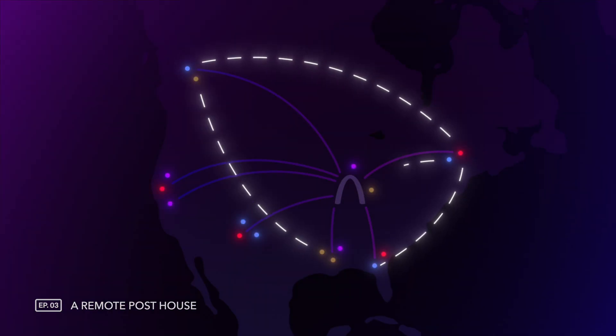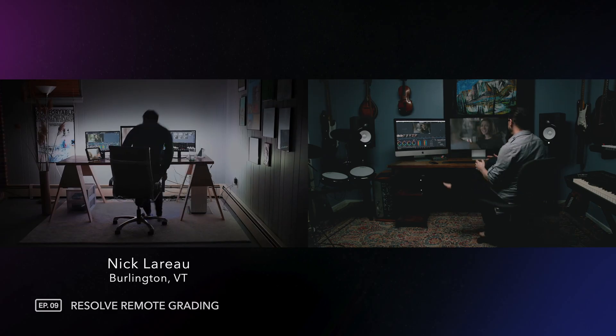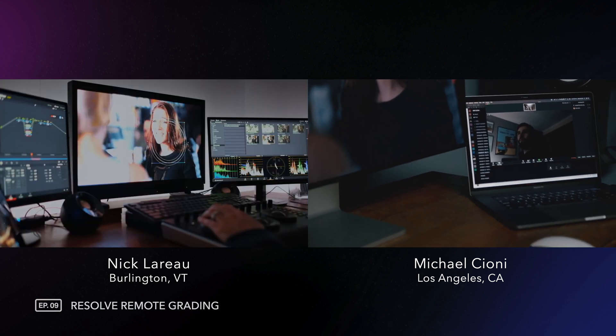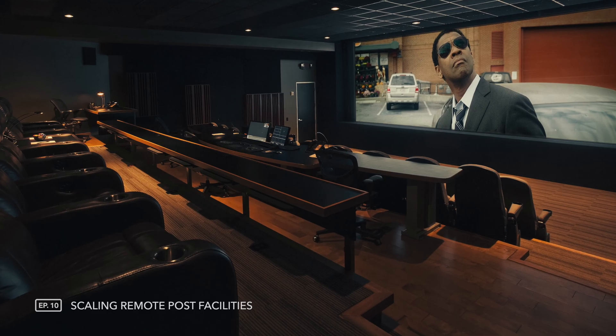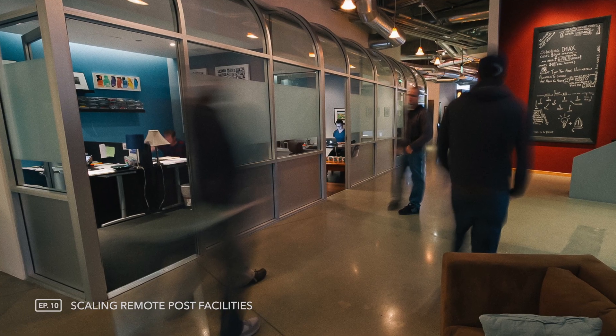Back in episode 3 we talked about how to deploy collaborative remote editing sessions. We built on that concept in episode 9 where we actually performed a synchronous cross-country remote 4K HDR color correction session with colorist Nick LaRoe in Vermont. But then in episode 10 we learned from the expert colorists at Lightiron that live synchronous review isn't always the ideal way to work.